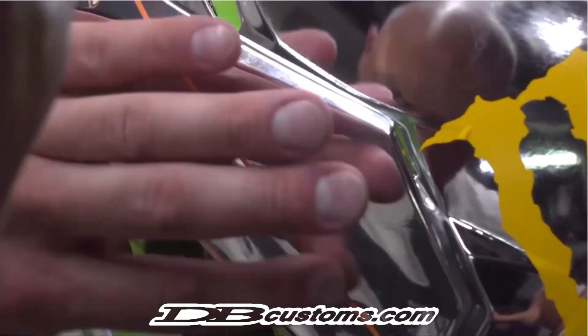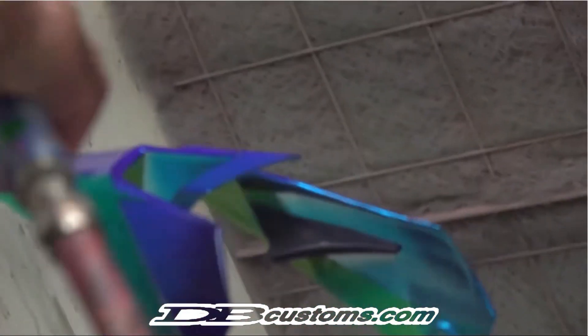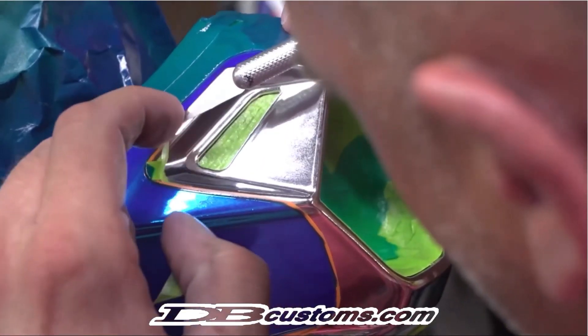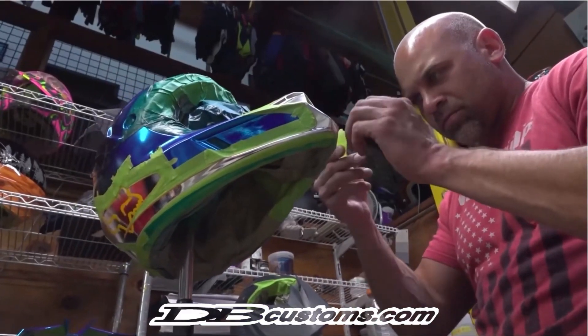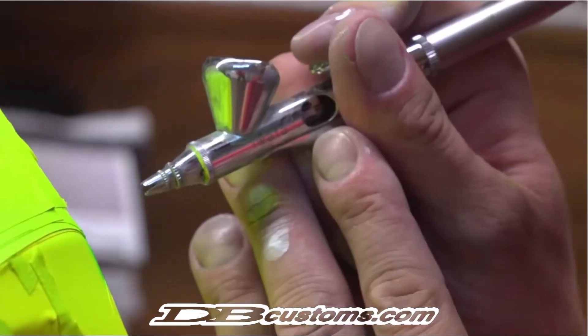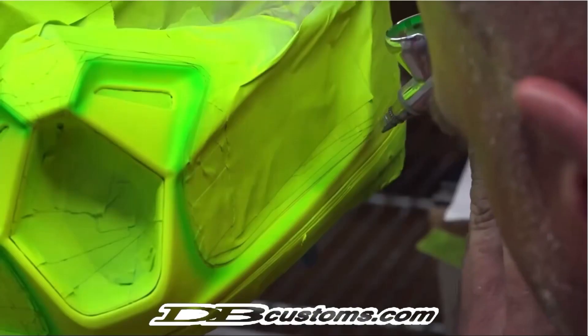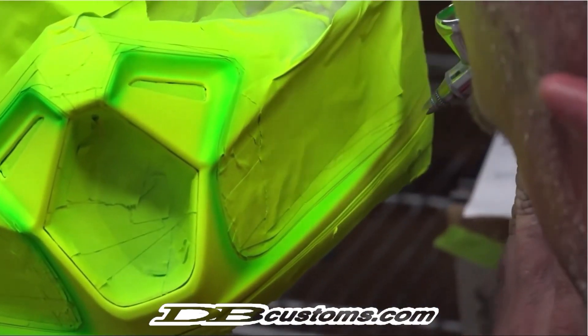If you've ever considered custom paint and design, go check out DB Customs at dbcustoms.com. My buddy Steve over there has been painting helmets for over 20 years — thousands of helmets painted. Check out his website; all of the designs he's made over the years are available there. I'll show you some at the end — incredible work, absolutely beautiful.